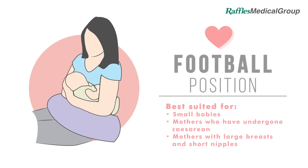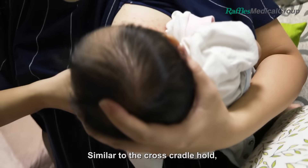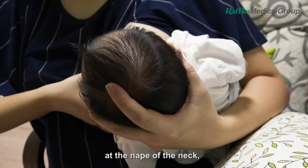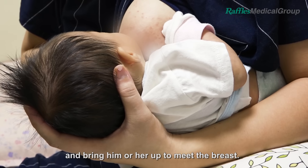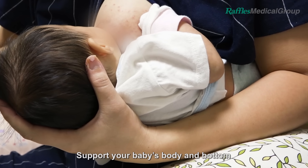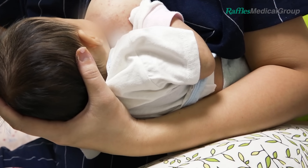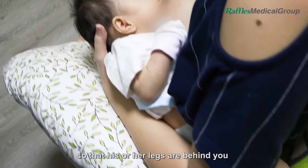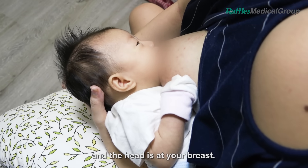Football Position. Similar to the cross cradle hold, use your palm to support your child's head and shoulder at the nape of the neck, and bring him or her up to meet the breast. Support your baby's body and bottom with your forearm. Tuck your baby under your arm so that his or her legs are behind you and the head is at your breast.